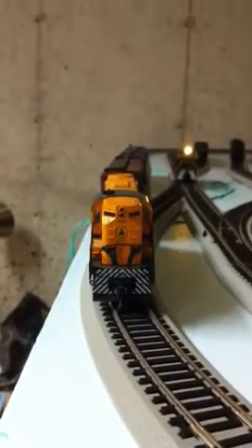Hey everybody, Main Central 16 here. I'm going to make this a quick video. Okay, so right here we have a new engine, in case you didn't notice it. We have the Kato 802 RS11.